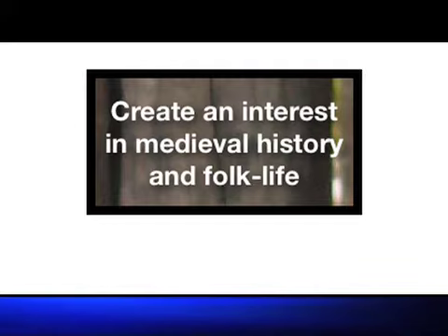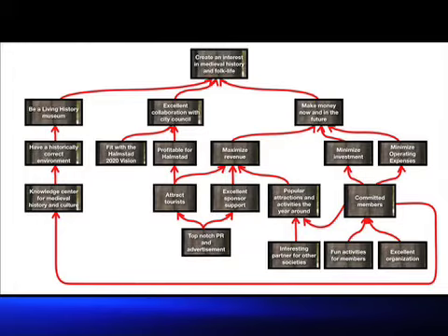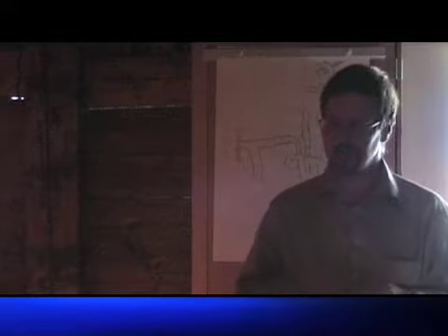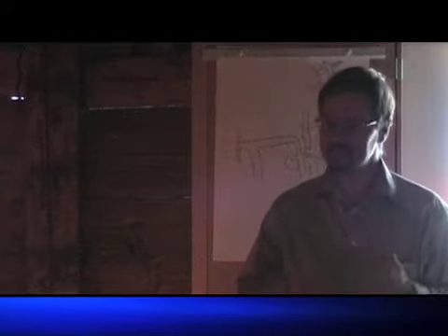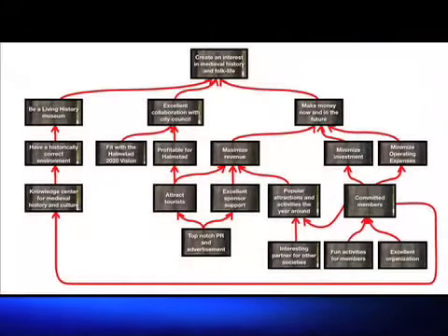From there I used statements on the slips to build a supporting hierarchy of intermediate objectives. The resulting tree was a good starting point for the workshop to build on. In the evening I presented the intermediate objective map. We discussed it and made some alterations. I believe the map we ended up with is quite good. Let's walk through the map.